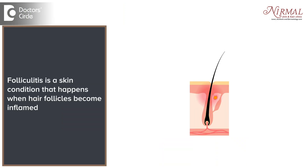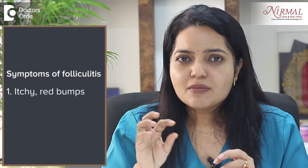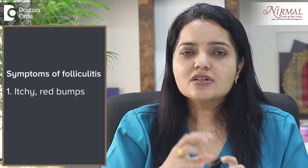Butt acne is actually not acne but it is folliculitis — infection of the hair follicles which are present on the buttocks. The symptoms are you develop itchy red bumps on the skin over the buttocks, followed by pus formation.